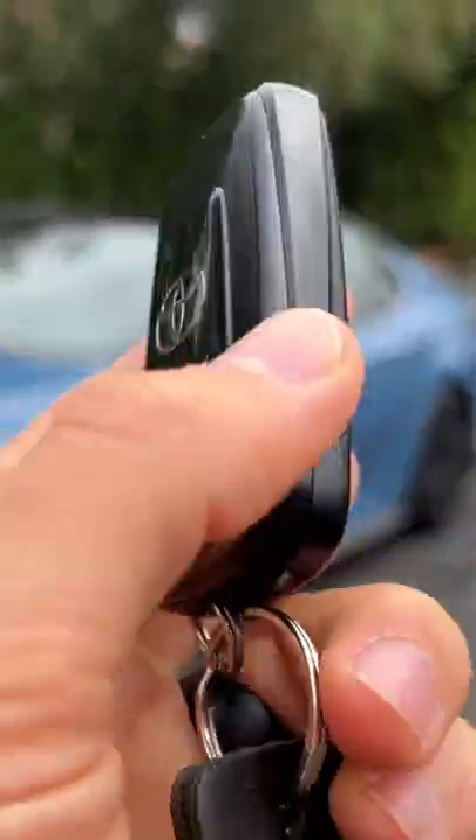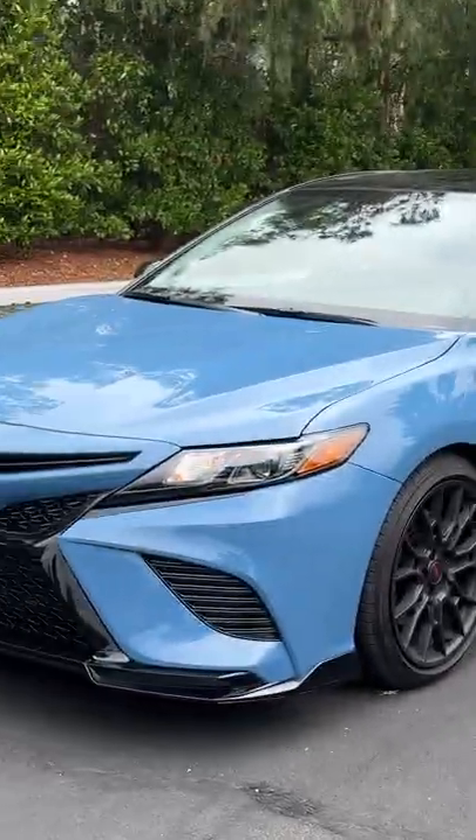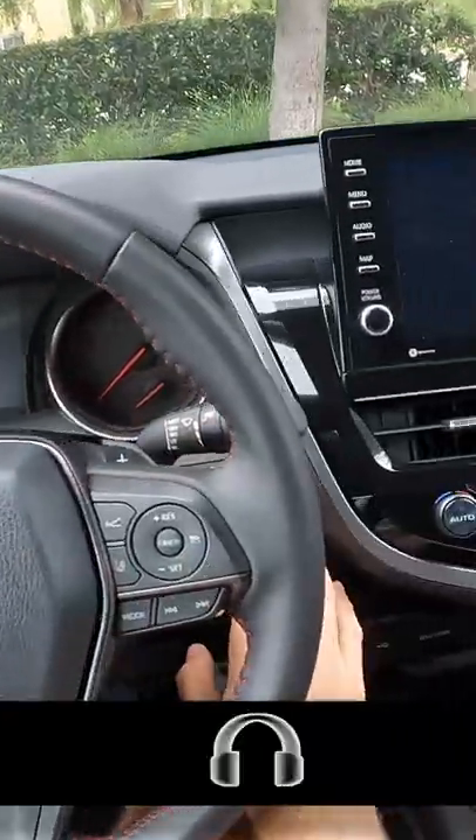Hey crew, I've got the key to that '22 Toyota Camry TRD. Let's fire it up.